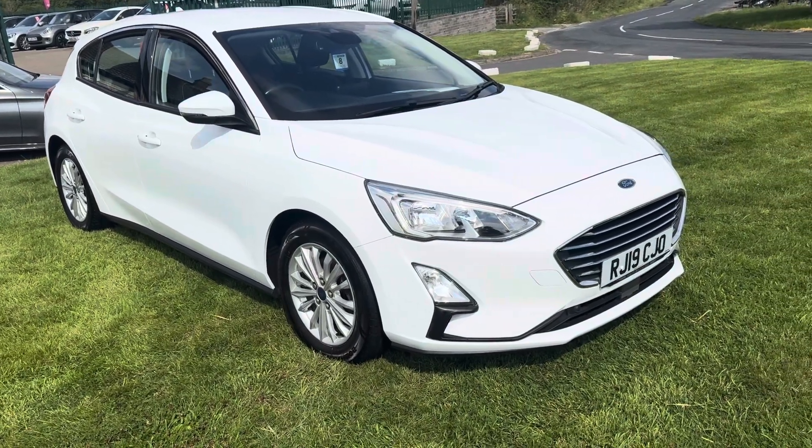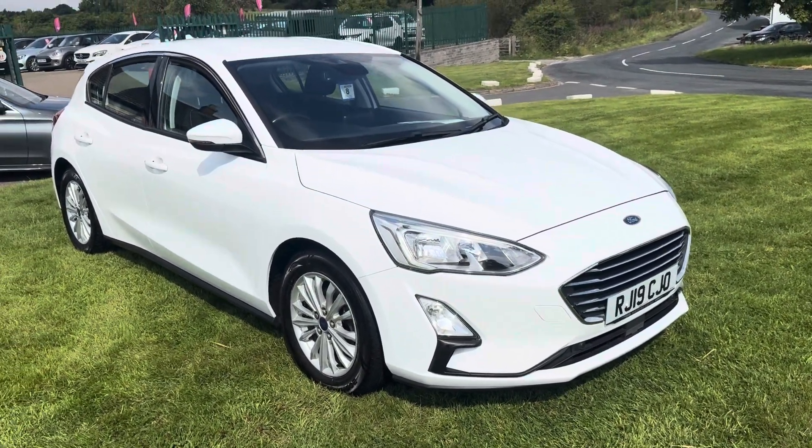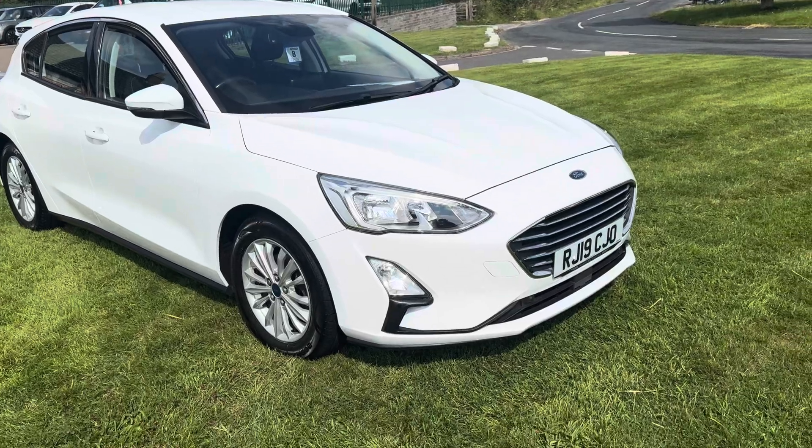Hello, I'm Martin from Martin Belt Car Sales. We're going to do a walk around video of this 2019 Focus 1.5 Eco Blue Diesel.